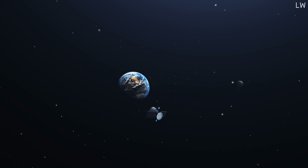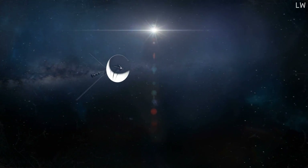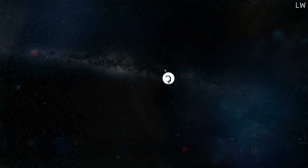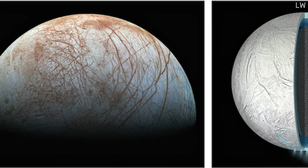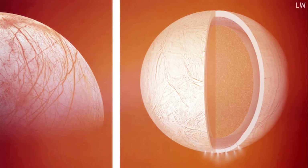The first close-up images of Europa were brought to us by the Pioneer 10 and 11 missions in the early 70s. These spacecraft gave us a tantalizing glimpse of the moon's icy surface, hinting at the possibility of an ocean beneath. Later, in the late 90s and early 2000s, the Galileo spacecraft, while primarily aimed at studying Jupiter, provided more detailed images of Europa's surface, strengthening the hypothesis of a hidden ocean.